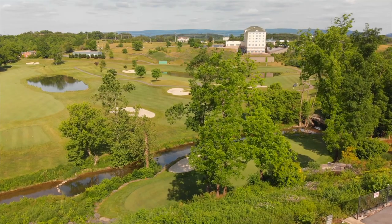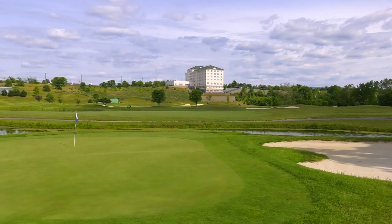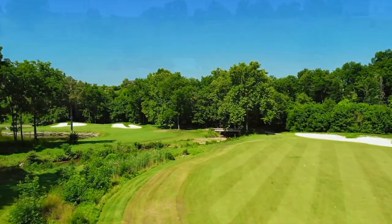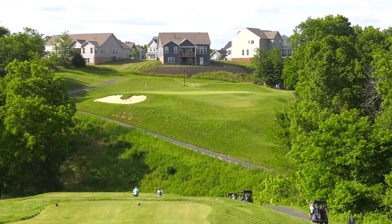Once you get to the back side around hole 13, the rest is pretty flat — you're in the Crooked Run Creek valley, which opens up visually. It's more links-like in nature, but what tightens it up is water on seven of the nine holes on the back side. Number 10 is one of the most difficult par threes anywhere — basically a dead uphill tee shot. We tell people to hit an extra club or club and a half. It's safer to be long than short. The green is actually much bigger than you can tell from the tee boxes.